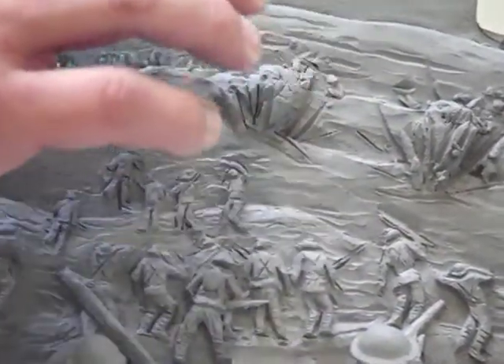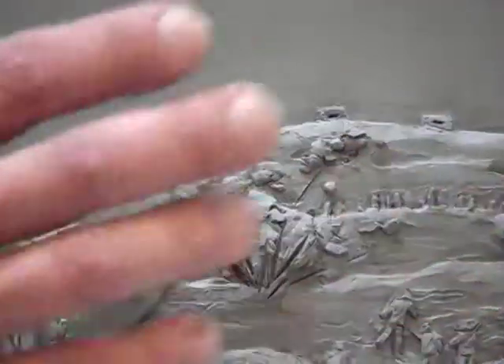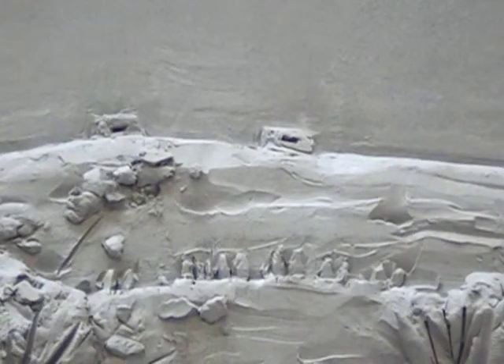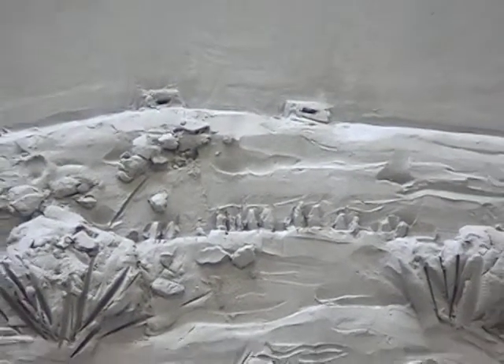Up here at the top you'll have the Germans. You can see I've suggested the bunkers and some of the soldiers here. It will be something to see — unlike any other monument in Canada where you're actually recreating a whole battle scene.